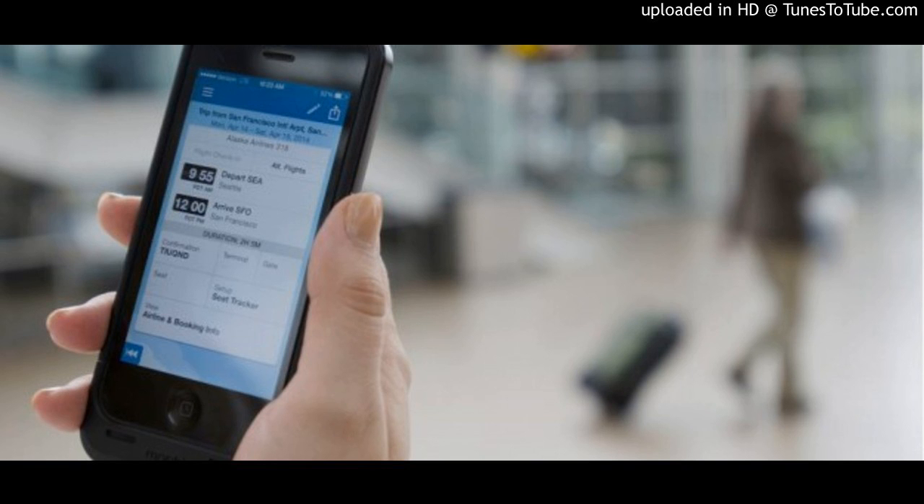Expense reports that write themselves — just one of the many ways Concur helps manage your company's spend so you can focus on the big picture. Take a free test drive today at tryconcur.com.